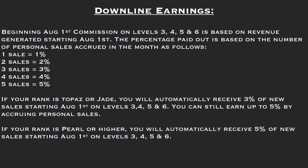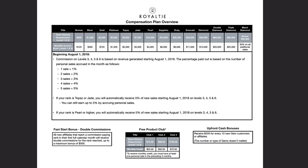Let's have a look at our Royalty compensation plan overview. As you can see, it doesn't take much to make money here. Commissions on levels 3, 4, 5, and 6 are based on revenue generated starting August 1, 2018. If you incur 1 sale, you get 1%. With 3 sales, it opens up level 3 and you get paid 3%. With 4 sales, it opens up level 4 at 4%. Then 5%, 6%, and so forth.